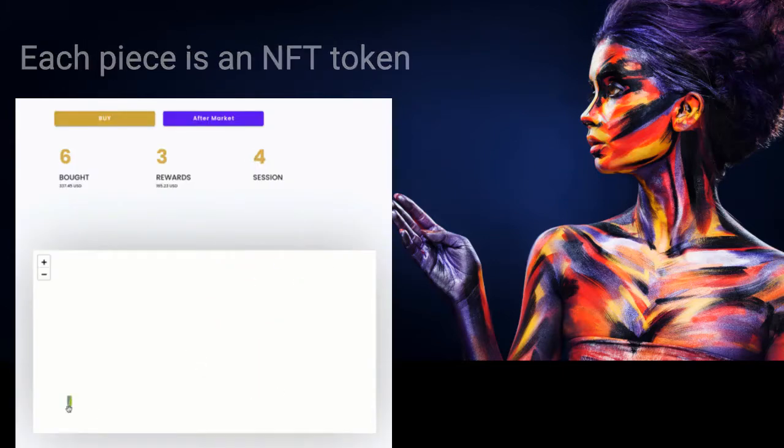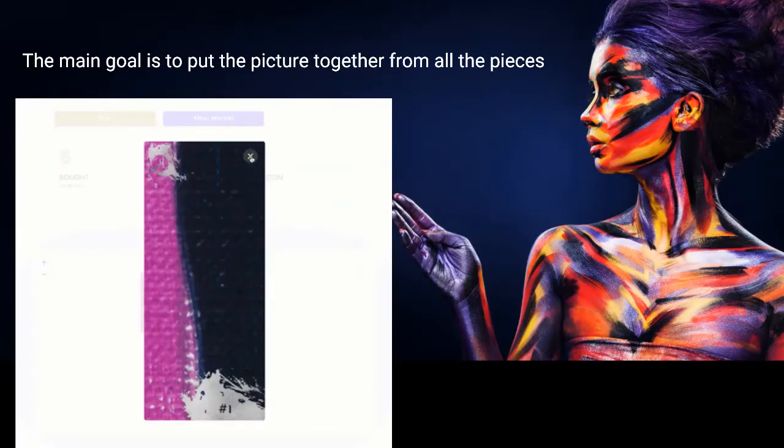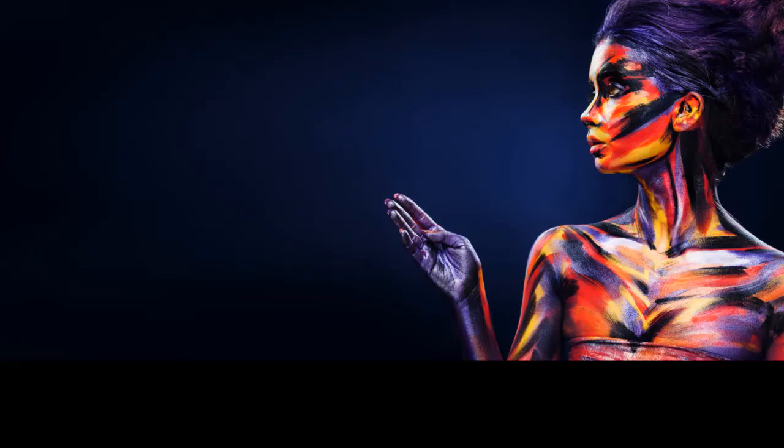Each piece is an NFT token. The main goal is to put the picture together from all the pieces. The main prize for collecting all the pieces of the painting into one wallet includes an amount from the sale of tokens on the primary market and a fee from trading on the secondary market.